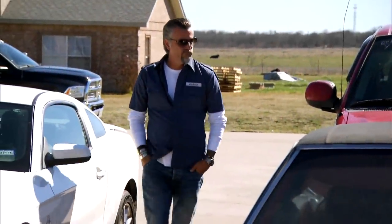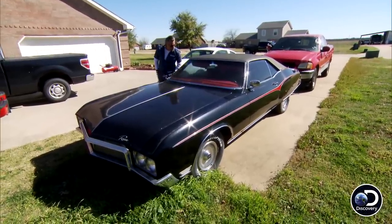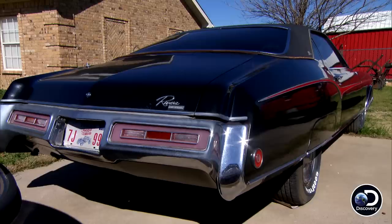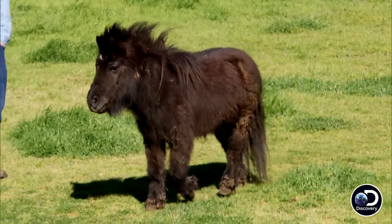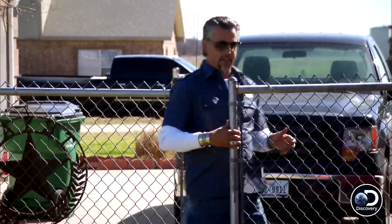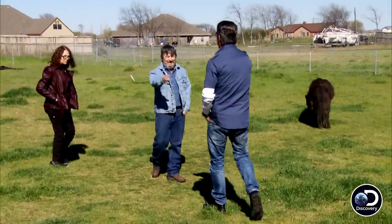I saw a guy had an ad for a '69 Riviera and it looked like a pretty honest car — black, red interior, bucket seats, pretty cool all the way around. He said he had some other cars in the back so I figured I'd come out and take a look, see what he had. Maybe I can find a couple more cars to bring to Barry Jackson.